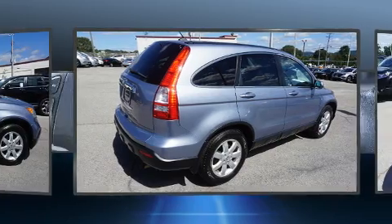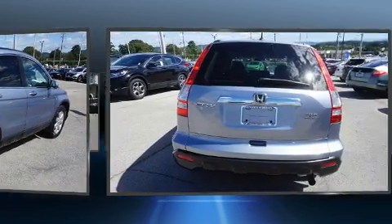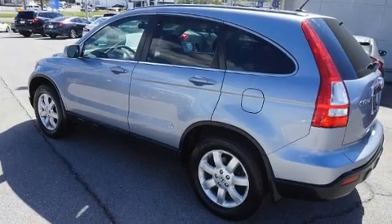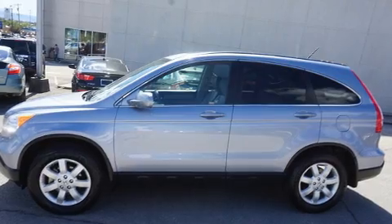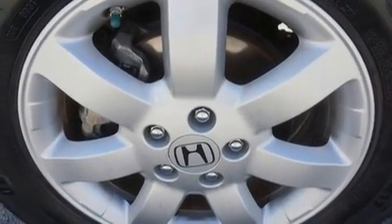Honda prioritized practicality, efficiency, and style by including one-touch window functionality, variably intermittent wipers, remote keyless entry, and much more. Features such as automatic climate control and leather upholstery prove that economical transportation does not need to be sparsely equipped.